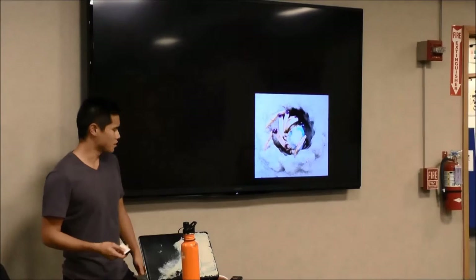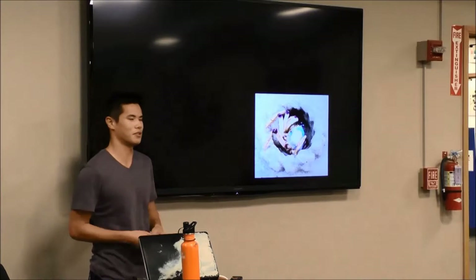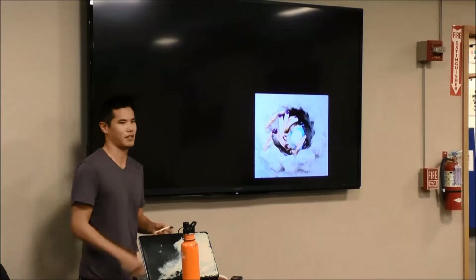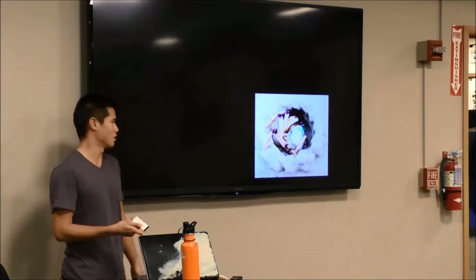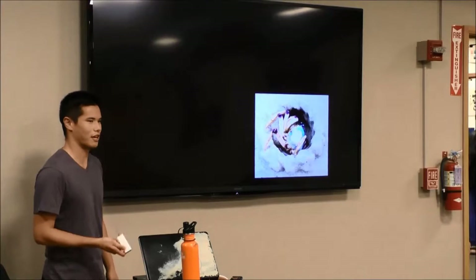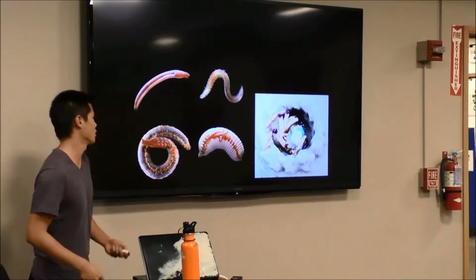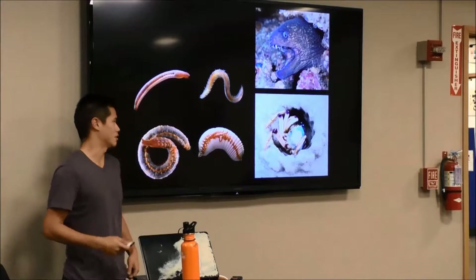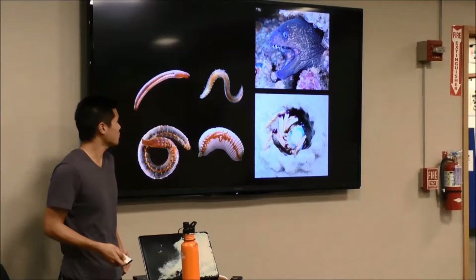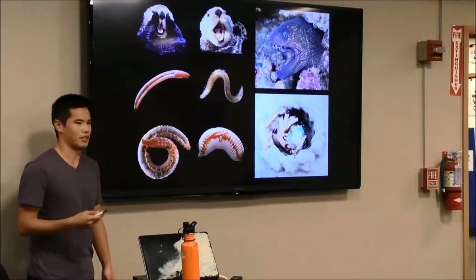For the past couple of years, I've had the opportunity to study various animals from around the world. In Australia I looked at soldier crabs, in San Diego I looked at polychaete worms, and in Catalina I looked at eel biting. But now I'm in Monterey Bay, looking at sea otters.